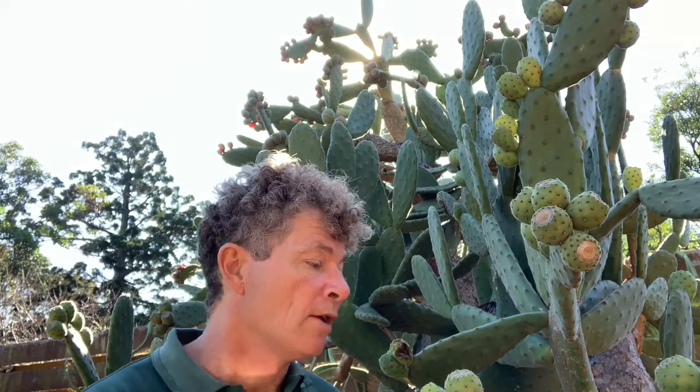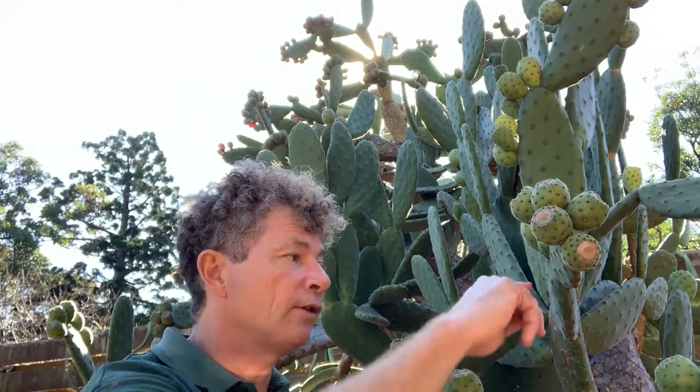Standing next to a Puntia tomentosa. This is a cactus that grows in Mexico, so it doesn't have leaves. It uses these green modified stems to carry out photosynthesis.